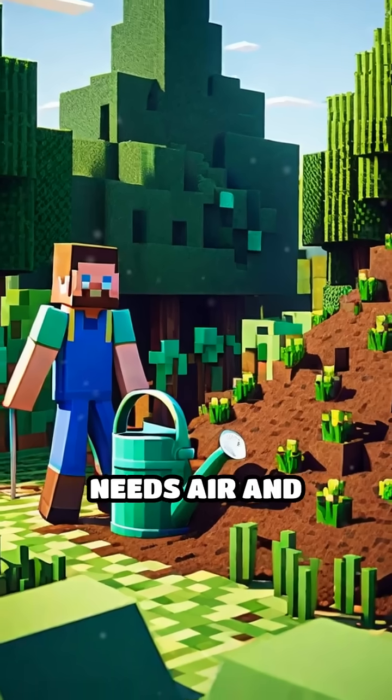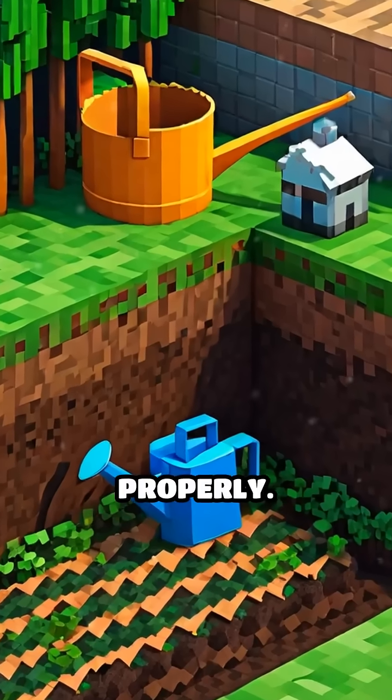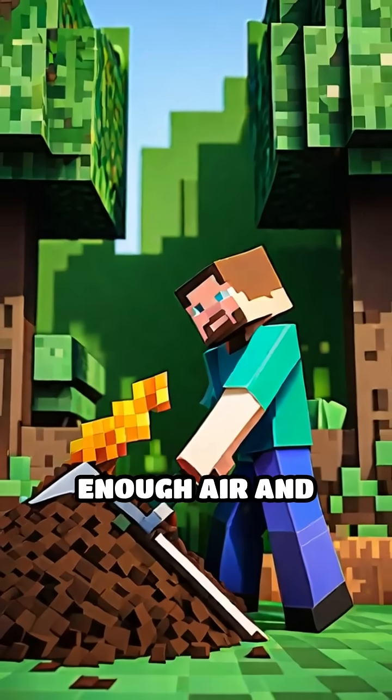This process also needs air and water. Too dry or too wet, and the decomposers can't do their job properly. By turning the pile every so often, you make sure it gets enough air and stays moist.